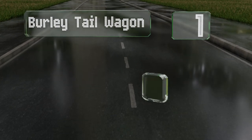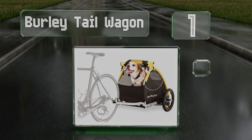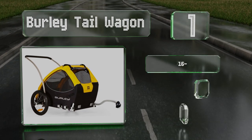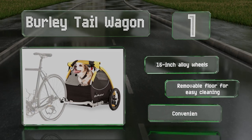Coming in at number one on our list, the Burly Tail Wagon ensures you never have to leave your furry friend at home. The flip-down tailgate allows for quick loading and unloading, while the breathable mesh material covers all four sides to keep dogs cool and protected from the hot sun. It comes with 16-inch alloy wheels, a removable floor for easy cleaning, and a convenient roll-up cover.